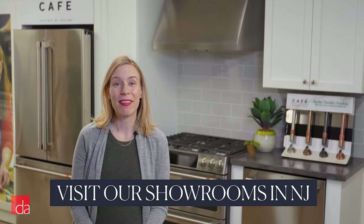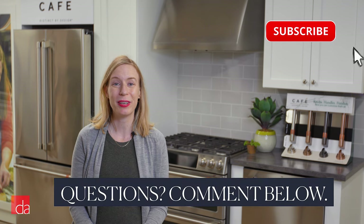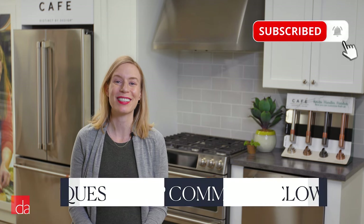You can do your whole kitchen in CAFE appliances or choose just one piece. I'm going to cover the whole lineup here, one at a time. Have any questions before we get rolling? Leave them in the comments below and we'll get you an answer.